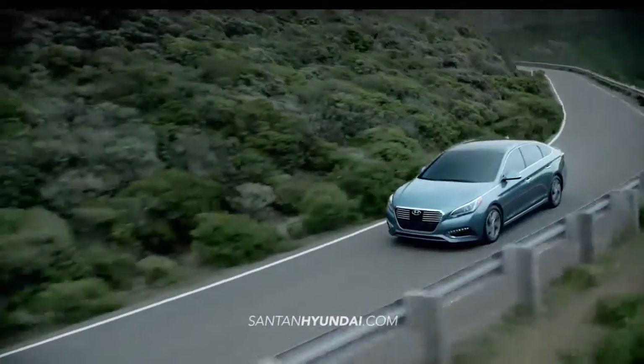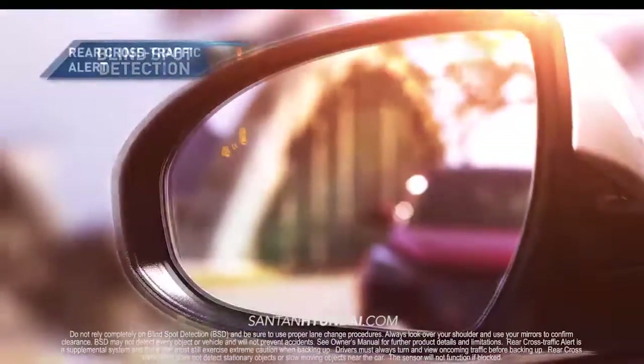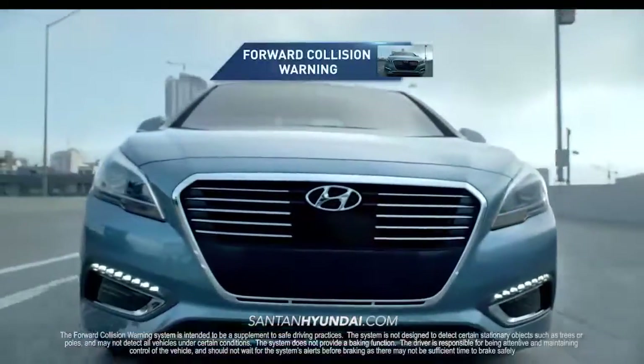When you drive the Sonata Hybrid, you're protected on all sides by the latest safety technology, like blind spot detection with rear cross-traffic alert and lane change assist, forward collision warning, and more.